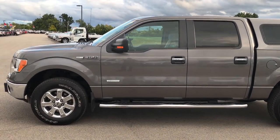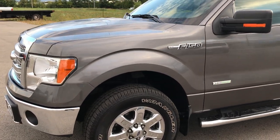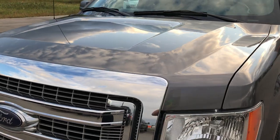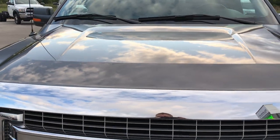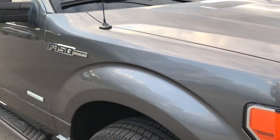This is stock number 9208, a 2014 Ford F-150 SuperCrew, short box, 5.5 foot box. This truck has a 3.5 liter V6 twin turbo EcoBoost motor, which pumps out 365 horsepower.